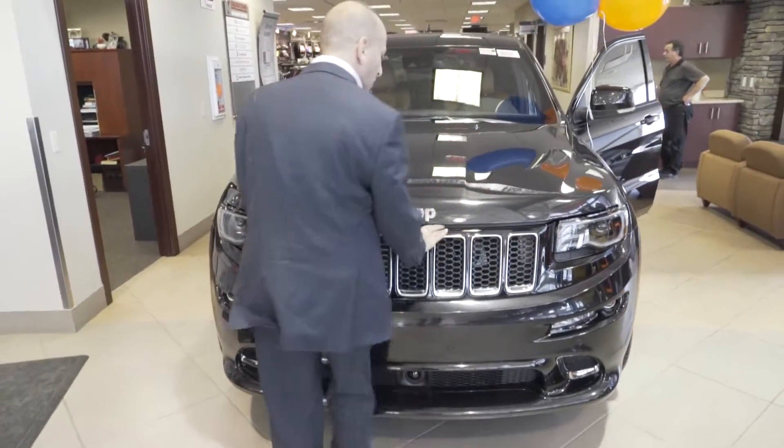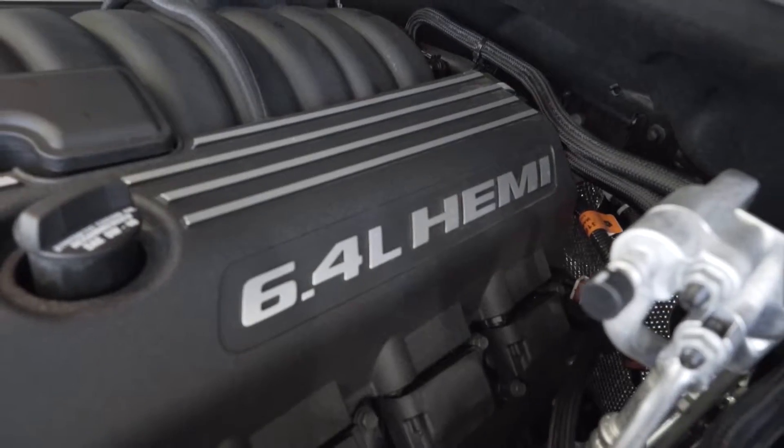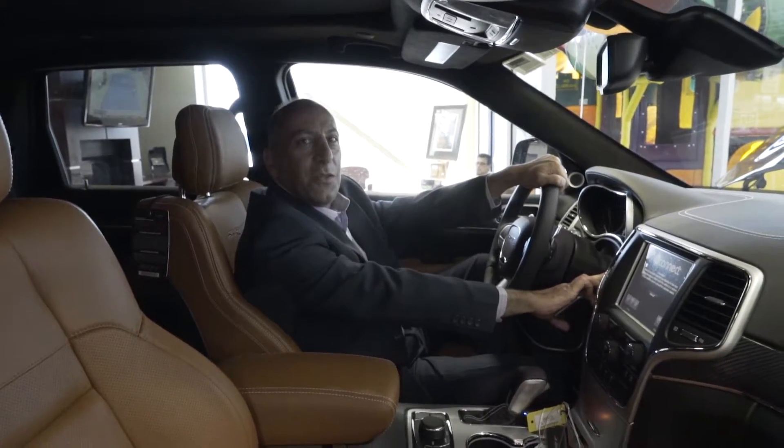Walk around now, I'm gonna show you the gem of the Jeep. Here's this 475 horsepower, 6.4 liter engine. It's the elite class for Jeep. Just listen to the performance on this.